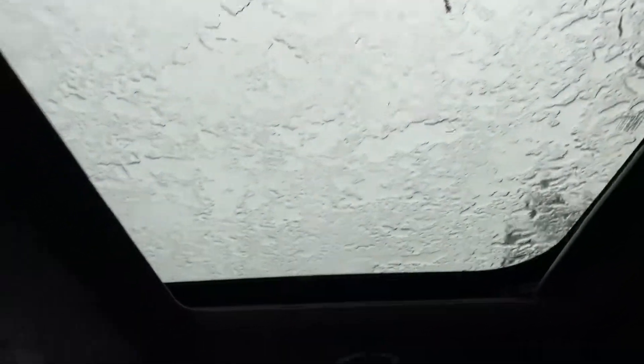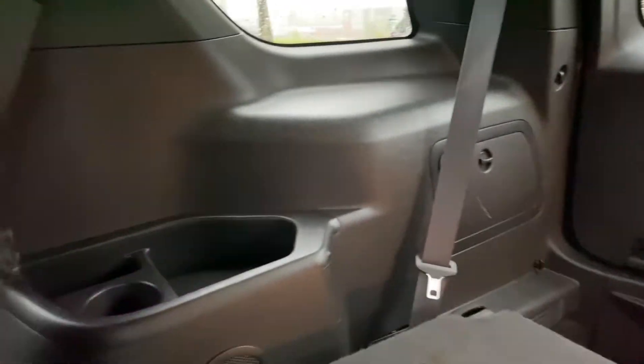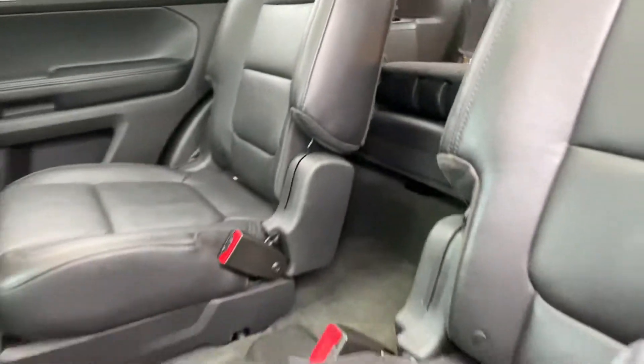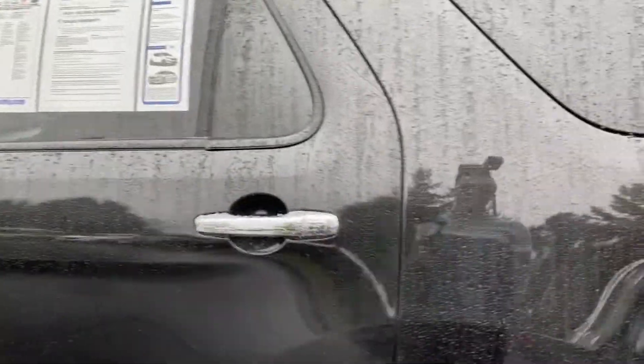Beautiful natural lighting coming in from the sunroof. Lighting and ventilation on all three rows. Back here in the third row you can seat two more people, with some extra storage back there as well. The second-row seats fold down and recline, and also go into a cargo mode.